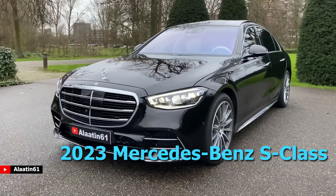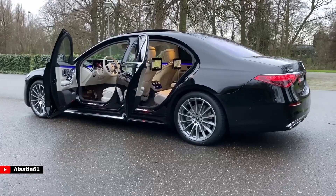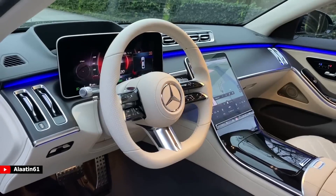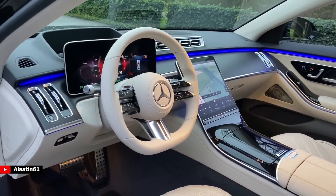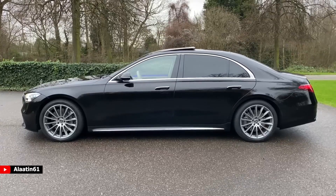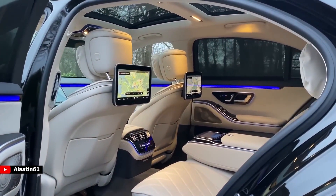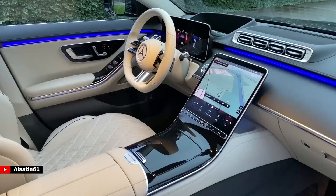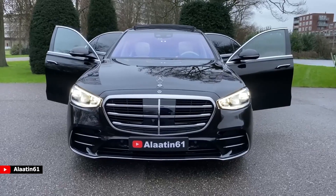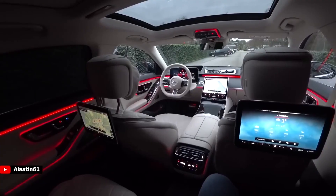2023 Mercedes-Benz S-Class. The Mercedes-Benz S-Class has been the standard-bearer of the luxury sedan category for decades, and it continues to do so with its 2023 model. Every inch of the spacious interior is covered in high-end materials, boasting almost every creature comfort imaginable. Many cabin technologies can be controlled by voice. The S-Class boasts a suite of cutting-edge driver safety assists, including semi-autonomous driving, rear axle steering, and an adaptive suspension that raises the vehicle right before impact to minimize injury.